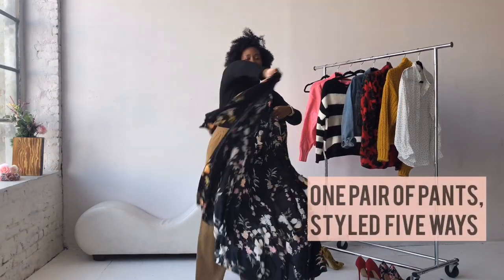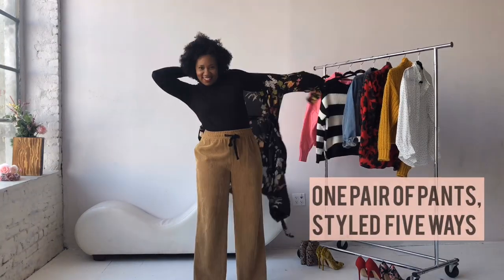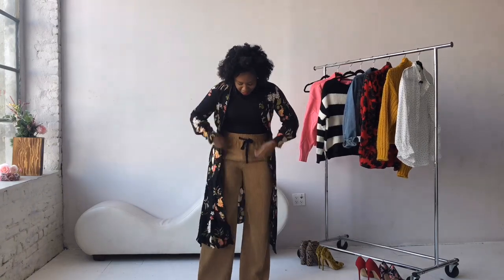I bought these super comfy corduroy pants from the Zara sale and I'm gonna show you five different ways to style them.